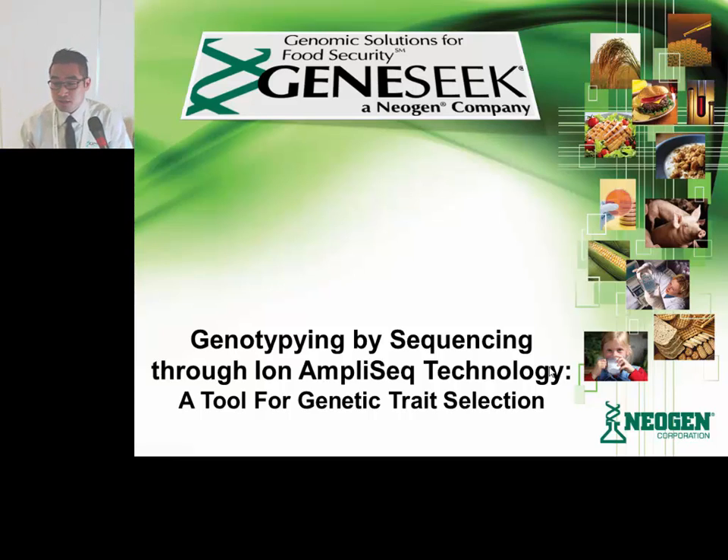Good afternoon everyone. I would just like to thank Thermo Fisher for having me to present at their workshop, and I'd also like to thank all of you for joining us here this afternoon. My name is Alex Chubik and I'm currently working on the research and development of GeneSeq sequencing lab. GeneSeq is currently working in collaboration with Thermo Fisher to develop a lab capable of genotyping samples by sequencing through the use of the Ion AmpliSeq technology, which brings me to the topic of my presentation: genotype by sequencing through Ion AmpliSeq technology, a tool for genetic trait selection.